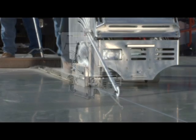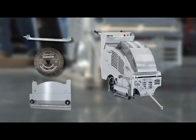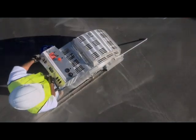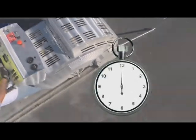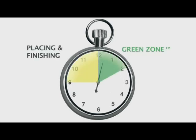The SoftCut system is the only way to control random cracking through the timing of the cuts, so control joints are cut as part of the finishing process. The system centers on making ultra early entry cuts during the concrete's green zone. Only Husqvarna's SoftCut system allows the contractor to place control joints when the concrete is looking for relief the most — during the first two hours after finishing and before final set, which is the green zone.